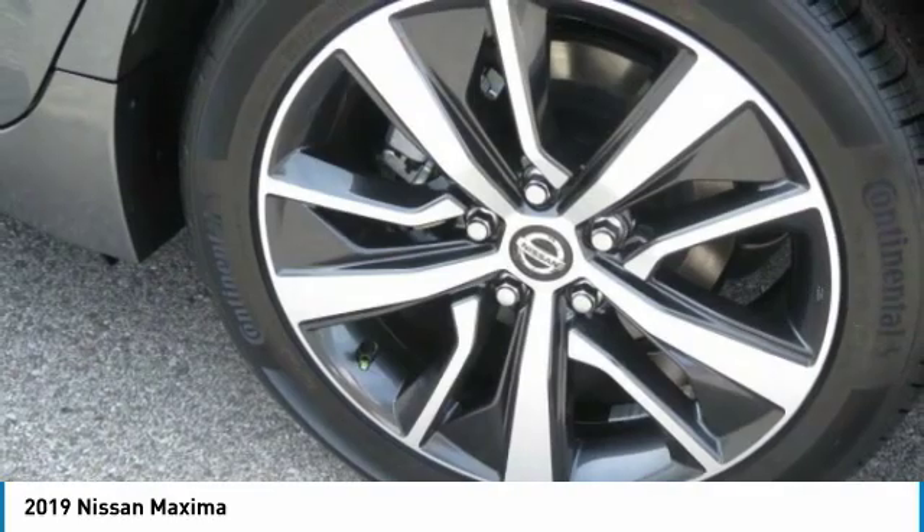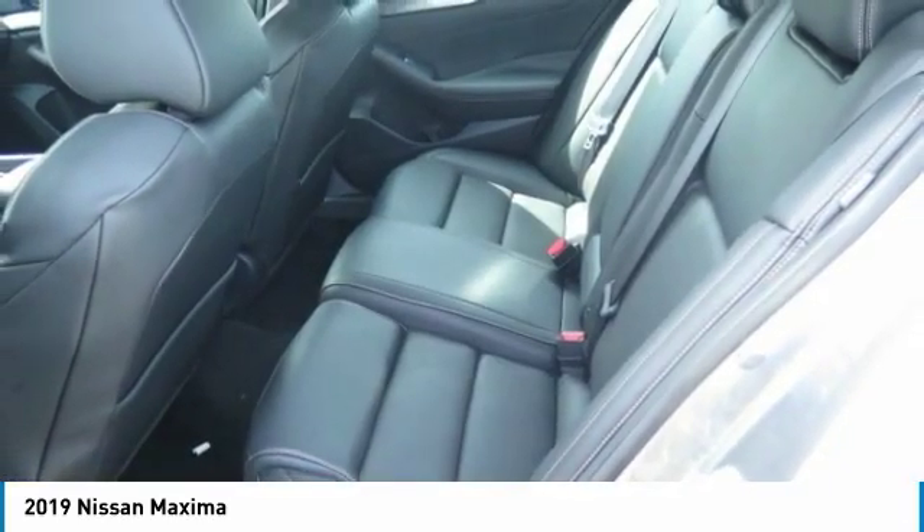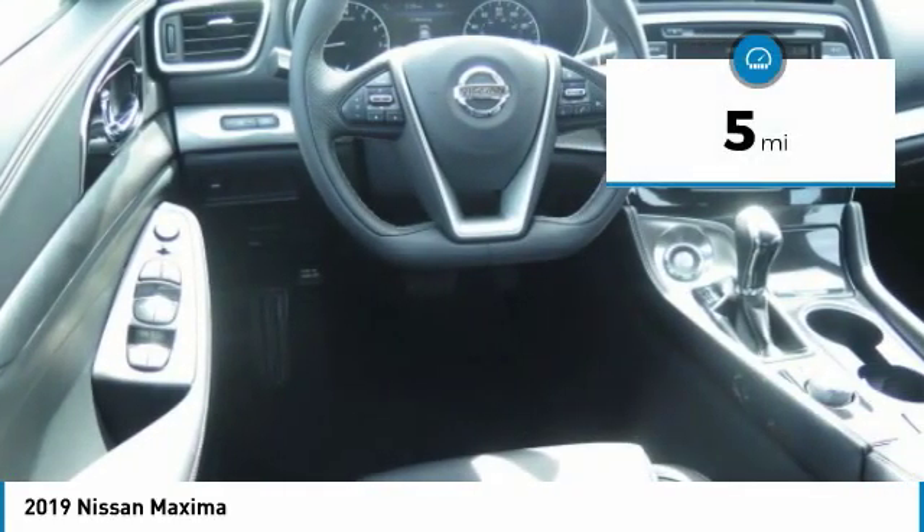Advanced technologies such as Nissan Intelligent Key and Push Button Ignition offer convenience and control. This vehicle has less than 100 miles.